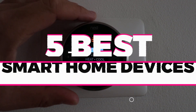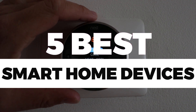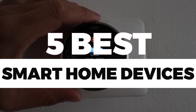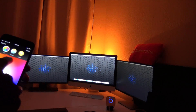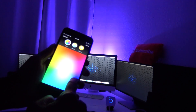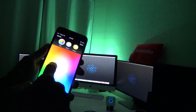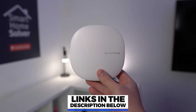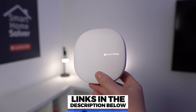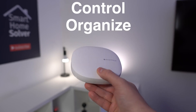In this video, we will recommend you the five best smart home devices. We created this list based on our personal opinion and hours of research, and we listed them based on quality, durability, price, and more, so you can easily decide which is best for you. You can find the purchase links for all the products mentioned in this video down in the description below.